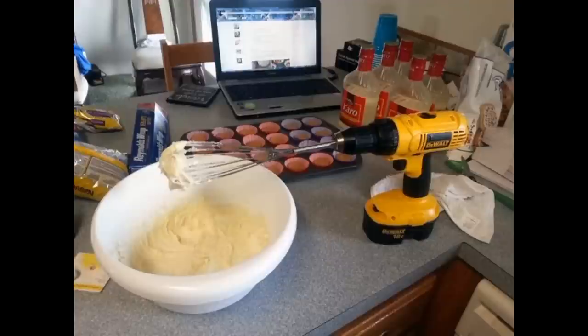Most of you probably have handheld mixers at home, but if you don't, take a whisk and stick it into your electric drill. This will allow you to go ahead and whisk things easily, save your hands, and make the job much faster — although I do think it probably has a good amount of splatter, so be careful with that.